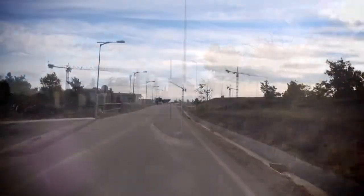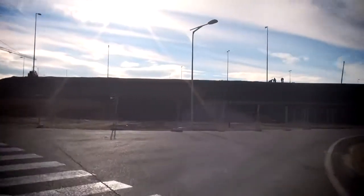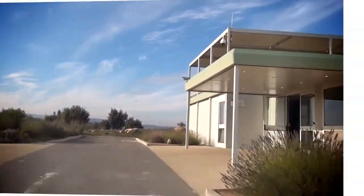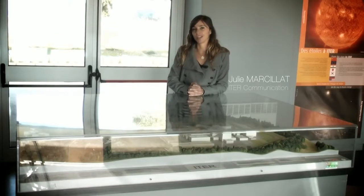Visits to the ITER construction sites have reached cruising speed. More than 10,000 people make their way to the visitor center every year, the number increasing fast. Hello again, I'm Julie Martillat, I'm your tour guide today.